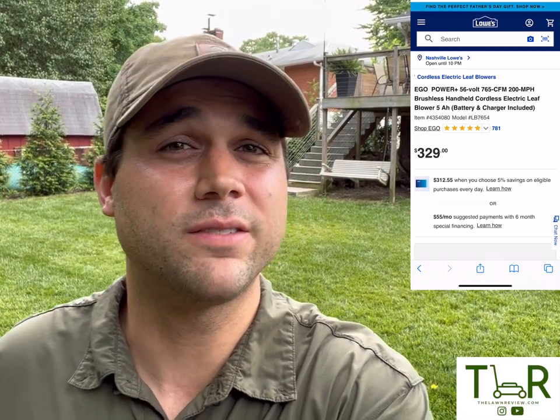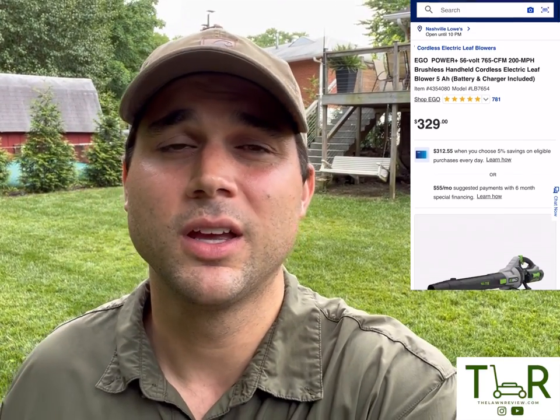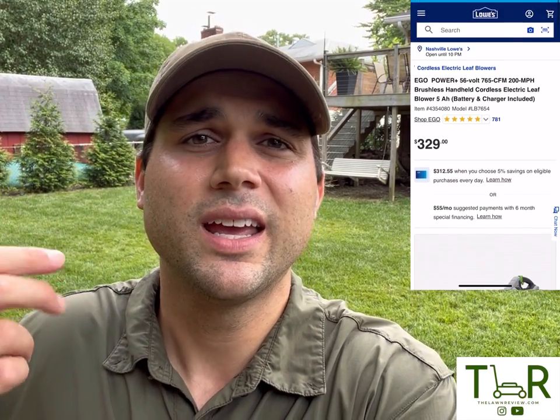If I wasn't giving this thing away, I'd keep it for myself and throw that Stihl in the trash can. I'm not joking. I think you can clearly tell from this review that I'm super impressed by the Ego 56-volt 765 CFM 200 mile per hour blower — it crushed every single test I put it through. The key things I like most are the power, versatility, ease of use, and run time. Thanks so much for checking out this week's video. Make sure you hit that like button, and subscribe if you're not already. Don't forget to like, comment, and subscribe to be entered into a chance to win this exact blower. Keep cutting — we'll see y'all again.